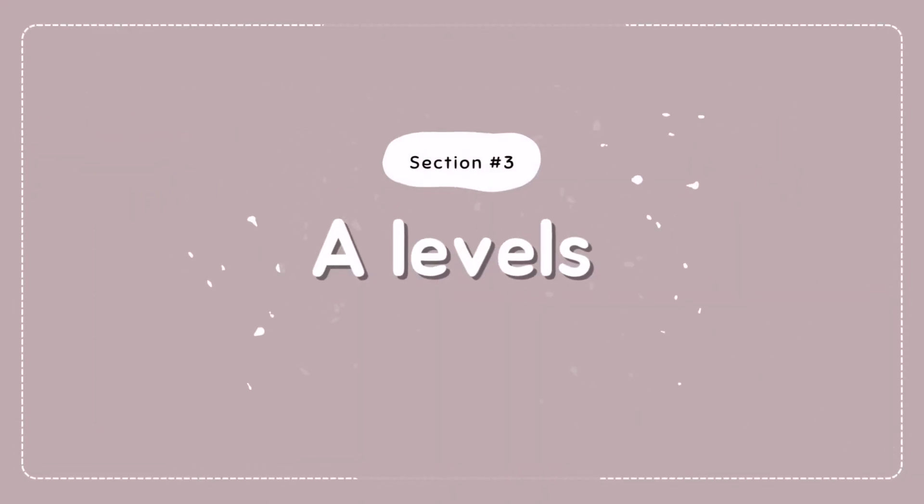That's mainly it for the UCAT section. The third and final section is A-levels. Personal statement, UCAT, and everything else are so important, but it's also so important to focus on your A-levels and make sure you're getting good grades — that will widen the number of universities you can apply to and give you a high advantage when applying to medical schools.